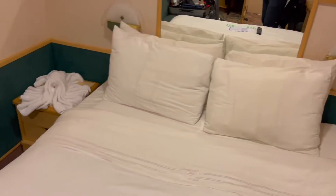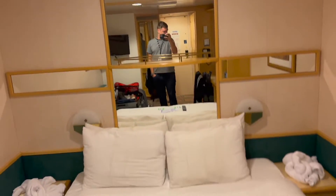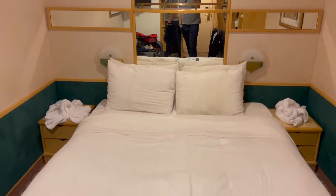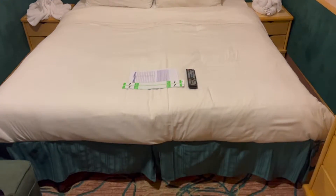Here's the bed. Lots of mirrors in here, which is nice — it makes it feel a little bit bigger than it actually is, because this is quite a small room. I've got two towel animals. That's all I've gotten so far. I might get one later today, though.